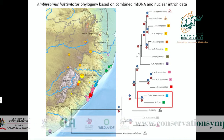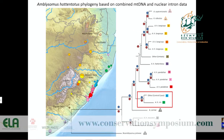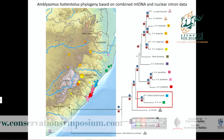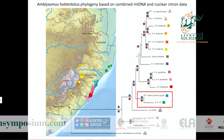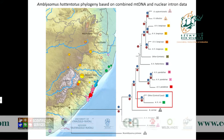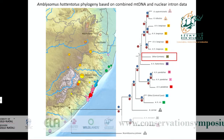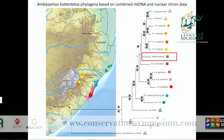We also identified a cryptic coastal lineage: animals from around the Durban area were previously considered part of Amblysomus hottentotus pondolia, but they appear to be a sister lineage to Amblysomus iris from further north along the coast, and are highly divergent from pondolia. We also identified another cryptic lineage from Umtata, though we only have very few samples from there and would need more sampling to delineate it.